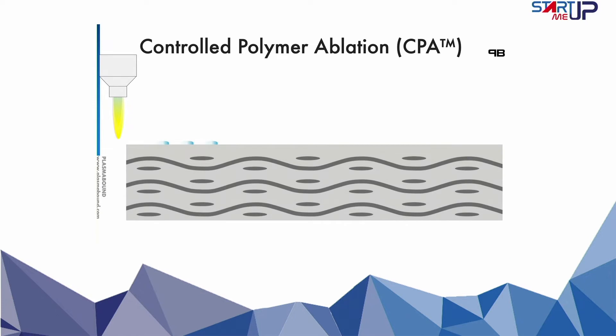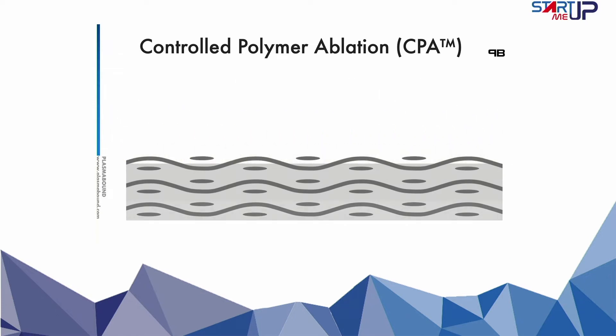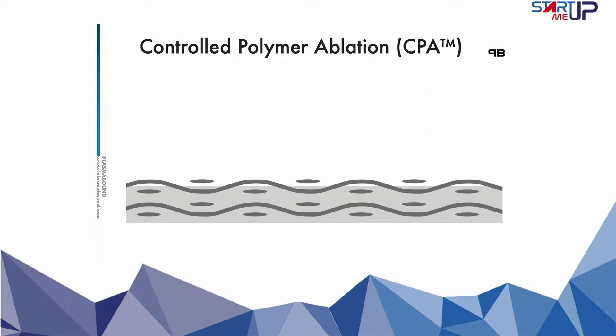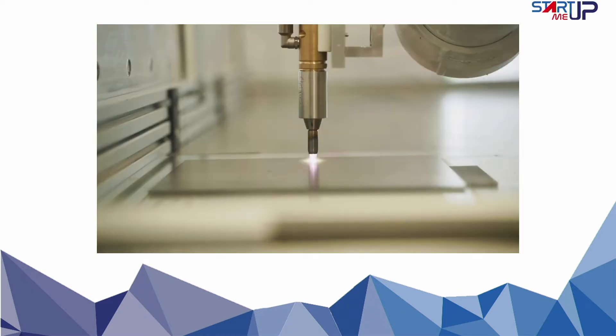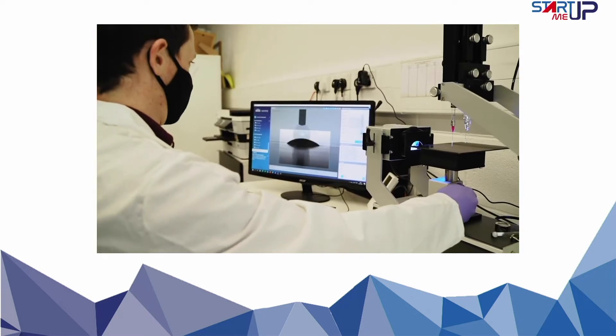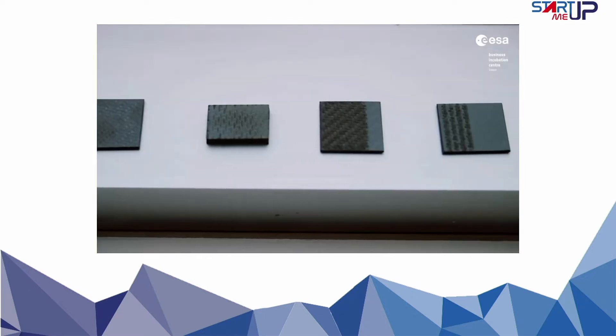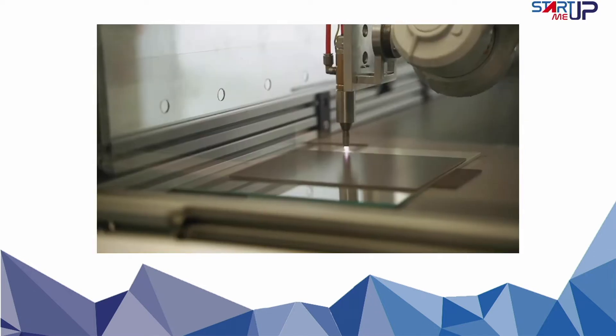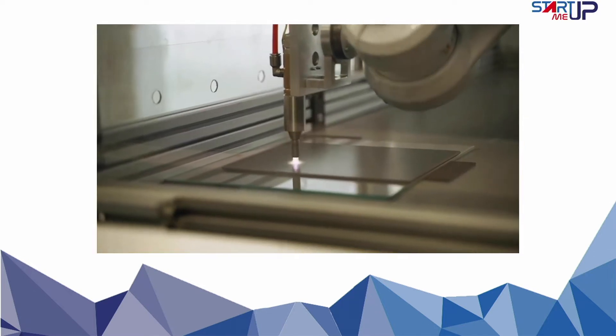PlasmaBound's Controlled Polymer Ablation meets all of those needs as a fully automated at-line treatment process which non-destructively ablates composite surface resin to leave uncontaminated virgin material as the chemists intended, and undamaged fibers, both in an activated state ready to act as an adhesion site for any suitable adhesive.